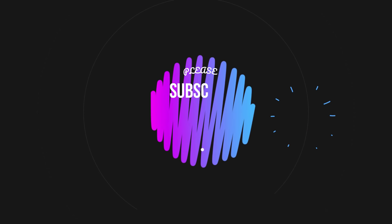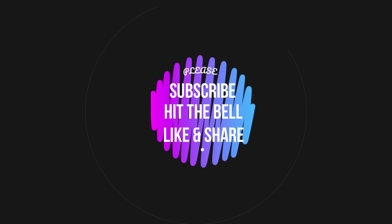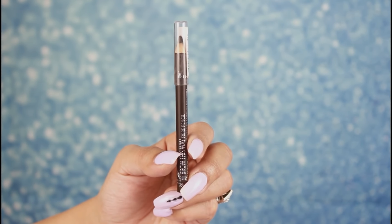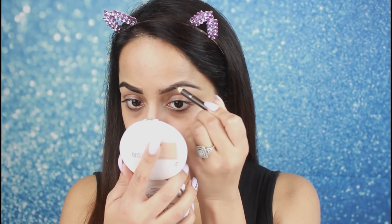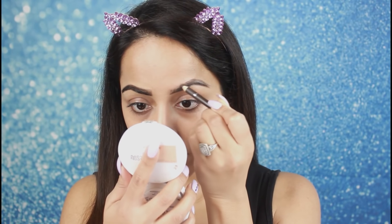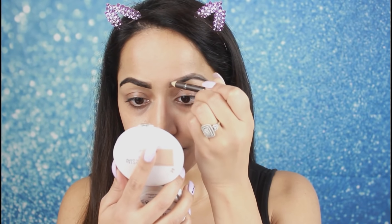I am using Rimmel's brow pencil. If you want, you can use any brow product. In this look, Hayat's brows are dark and thick, so I will fill my brows like this. First I will draw my brows with this pencil. It's very easy to fill your brows with a pencil, especially if you're going to college and don't have much time.